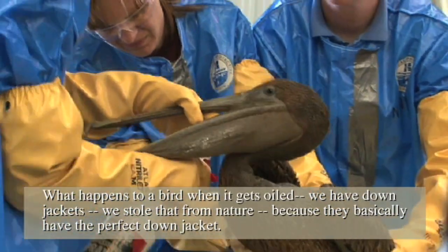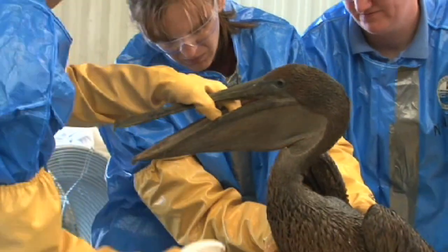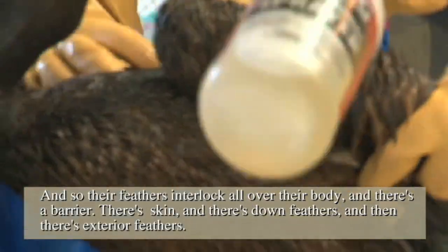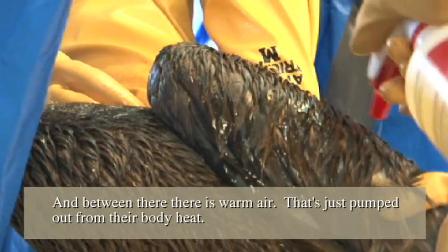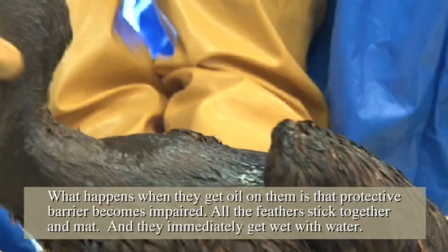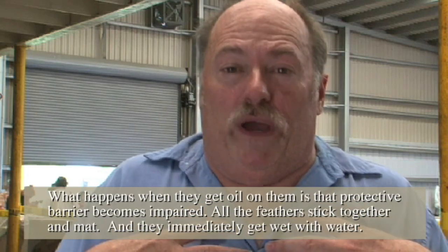What happens to a bird when it gets oiled is — we have down jackets, and we stole that from nature because birds basically have the perfect down jackets. Their feathers all interlock over their body, and there's a barrier: there's their skin, there's down feathers, and then their exterior feathers. Between those layers is warm air pumped out from their body heat. When they get oil on them, that protective barrier becomes impaired, all the feathers stick together, and they immediately get wet with water.